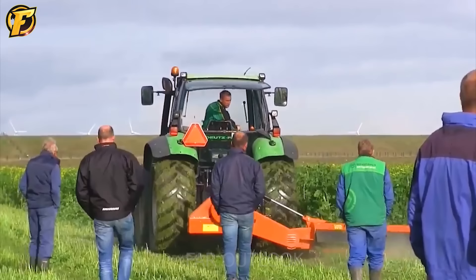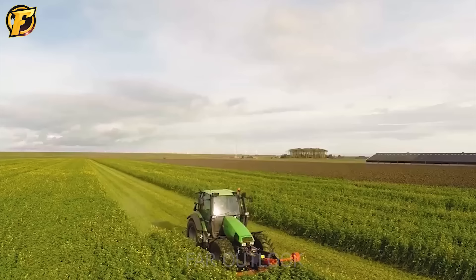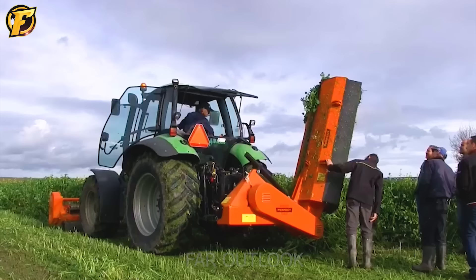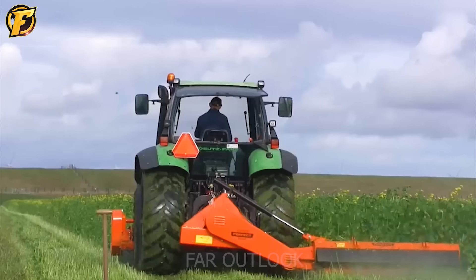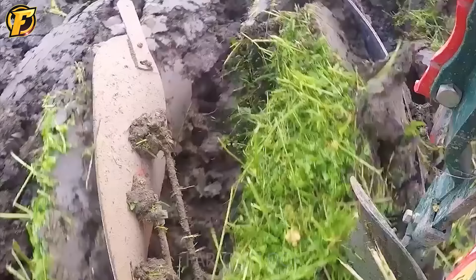The KM270 cutting machine installed at the front of a tractor and the ZF2210 auxiliary cutting machine installed at the back are used to harvest blind ears of yellow cornfields. This is an optimal solution for agricultural producers to improve productivity and product quality, with sharp blades and adjustable blade heights reducing time and labor in harvesting crops.